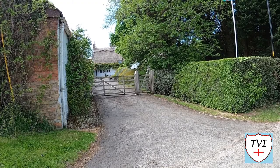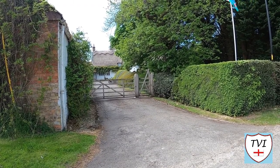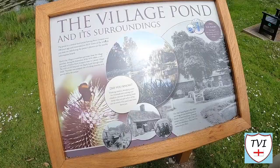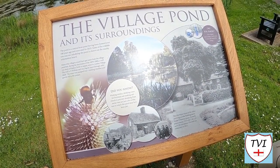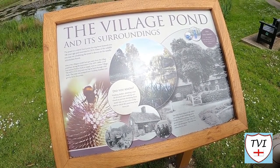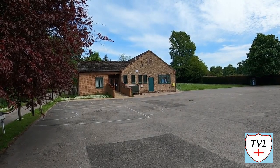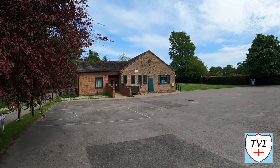Opposite the pond is the old priest's house, a thatched property which was only re-thatched last year - Grade II listed, and the oldest surviving secular building in the village. Here's another board telling us all about the village pond and its surroundings. These boards form part of something called the Great Limber village trail. Even though this is a small place, it has a few communal buildings - on the other side of Church Lane we've got Great Limber village hall.